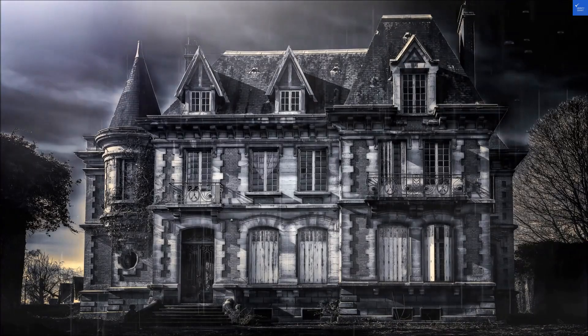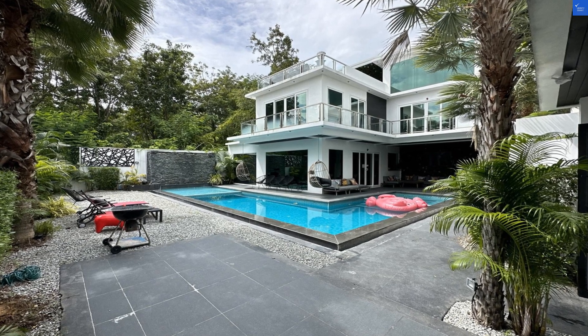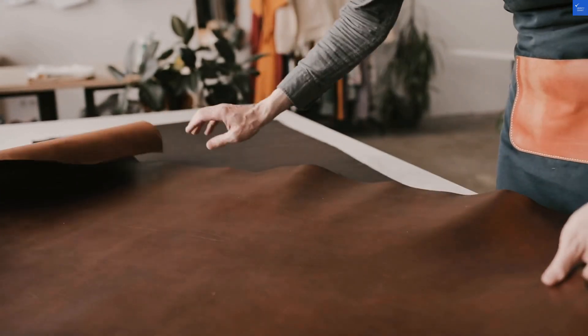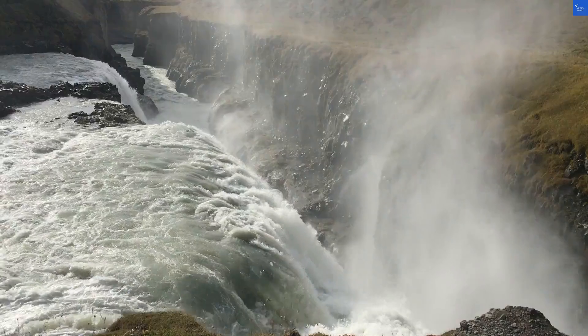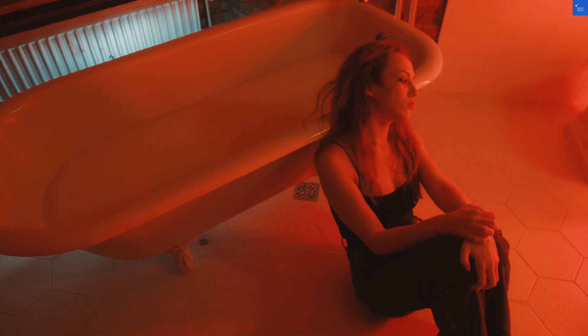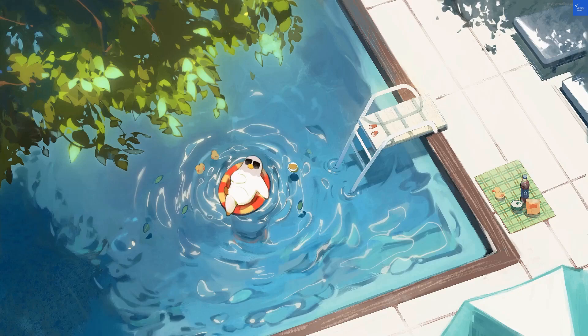Let's start with rooms. Some guests rave about the spaciousness and modern design. One review says the villa was stunning, perfect for Instagram. But others chime in with too many bugs and not enough cleanliness. So on a scale from 1 to 10, I'd give room quality a 5 out of 10. You get a nice space, but you might also get a few uninvited guests.